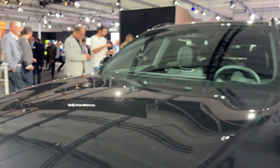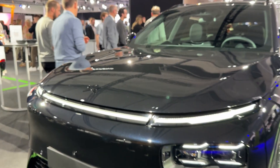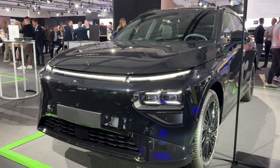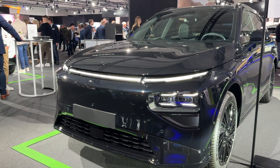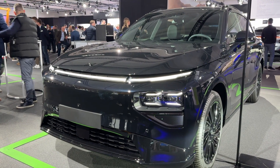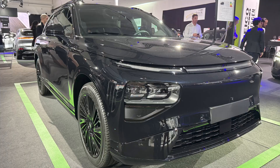The 2026 Xpeng G9 is genuinely impressive — it delivers on the promises: savage acceleration that'll embarrass sports cars at the lights, charging speeds that are legitimately class-leading, a cabin that rivals vehicles costing $20,000 more, and build quality that feels genuinely premium with that steel-aluminum hybrid frame and 32,000 Nm per degree of rigidity. The ride quality around town can feel a bit firm despite the adaptive suspension, and the assistance system still needs some fine-tuning through software updates — but these are minor niggles. Xpeng backs it all up with an 8-year battery warranty and 7-year vehicle warranty covering 160,000 km. That's serious confidence in their engineering.